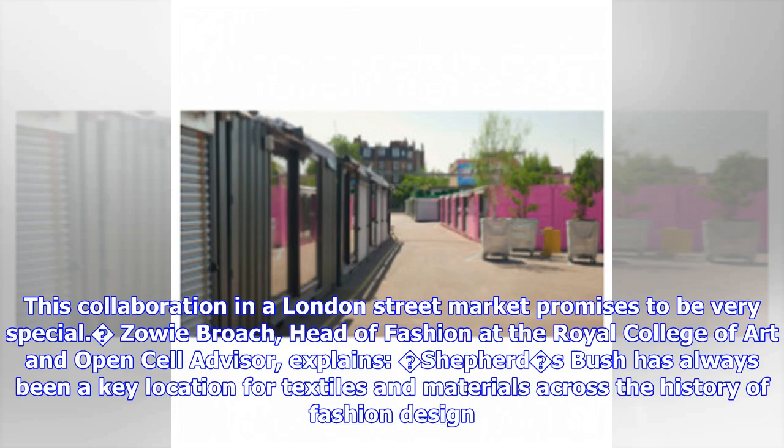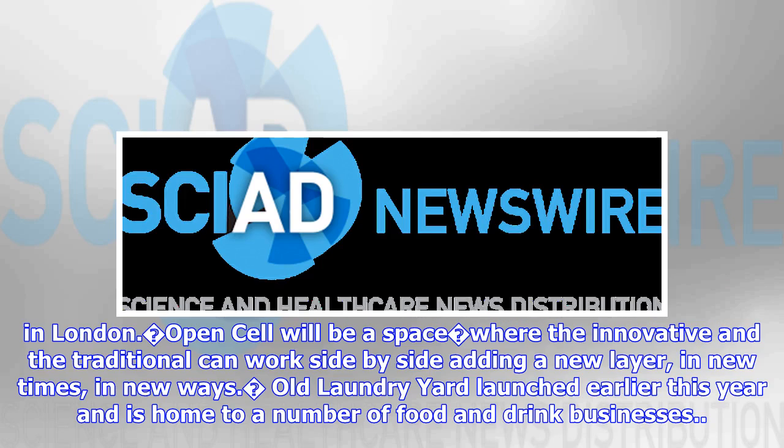Zowie Brooch, Head of Fashion at the Royal College of Art and OpenCell advisor, explains: Shepherd's Bush has always been a key location for textiles and materials across the history of fashion design in London. OpenCell will be a space where the innovative and the traditional can work side by side, adding a new layer in new times, in new ways. The Old Laundry Yard launched earlier this year and is home to a number of food and drink businesses.